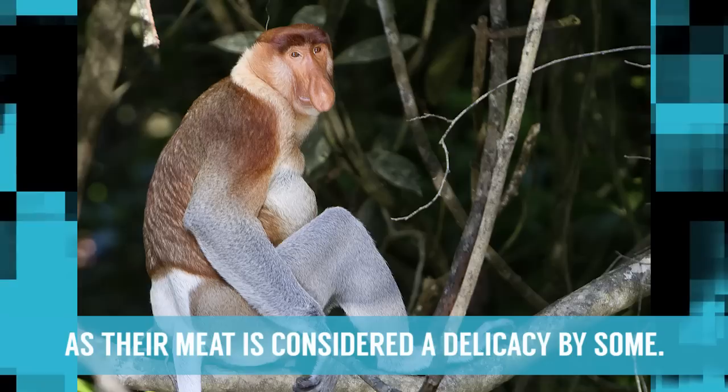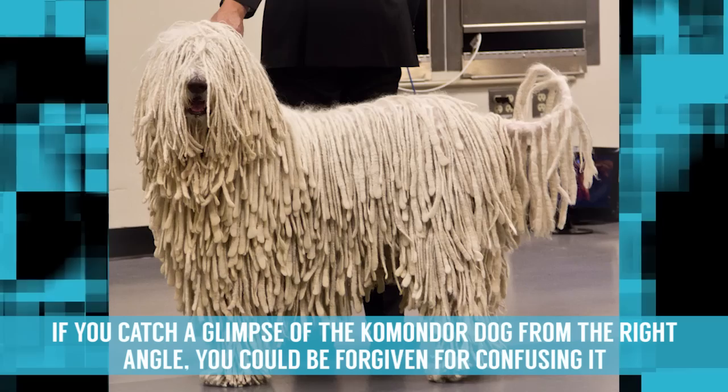The species is under threat due to both deforestation and poaching, as their meat is considered to be a delicacy to some.